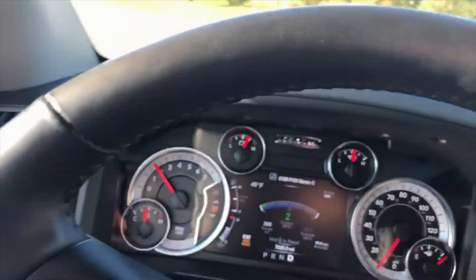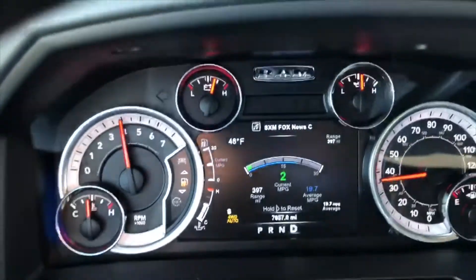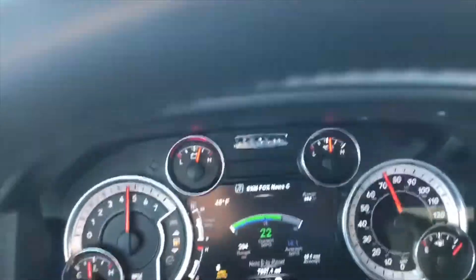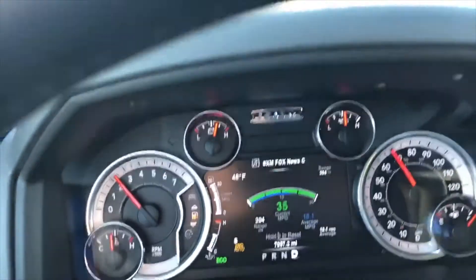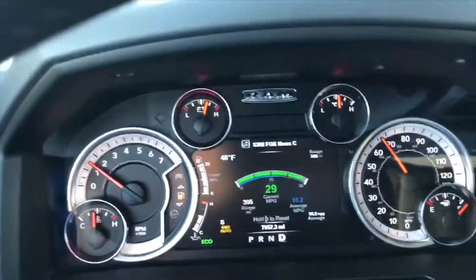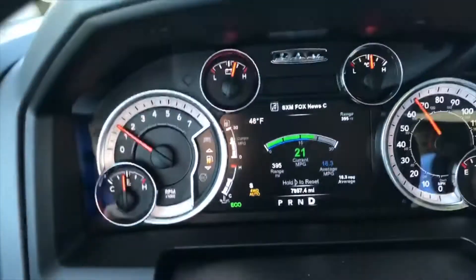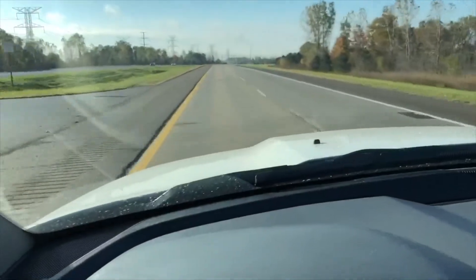I'm going to give you a little acceleration on the freeway here. That was the legal speed limit, as you can see — just rolling into that throttle. This truck has plenty of power to pull you out of anything. It is just pleasant to drive, very much so. What a nice ride.